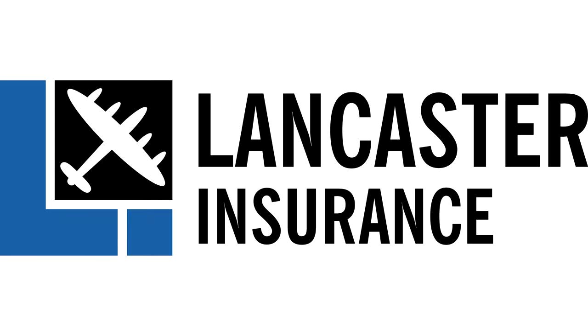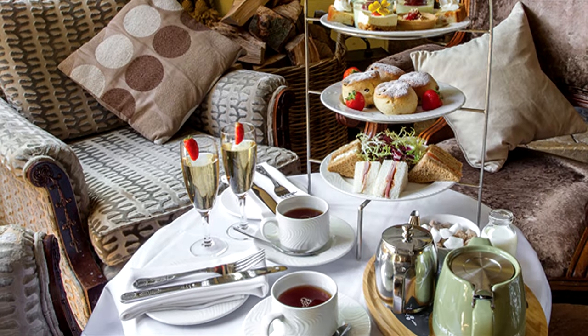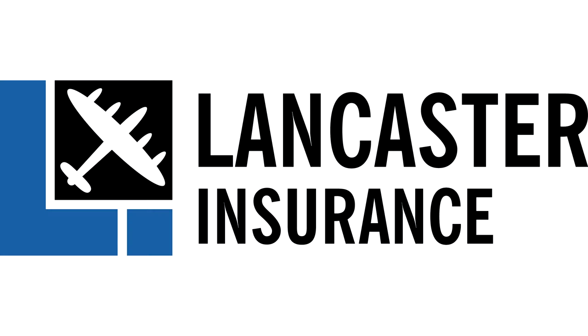Our friends at Lancaster Assurance are running monthly giveaways. You can win all sorts, from experience days to tools, restaurant vouchers, and tech. So click the link below at the end of the video to enter their latest competition.